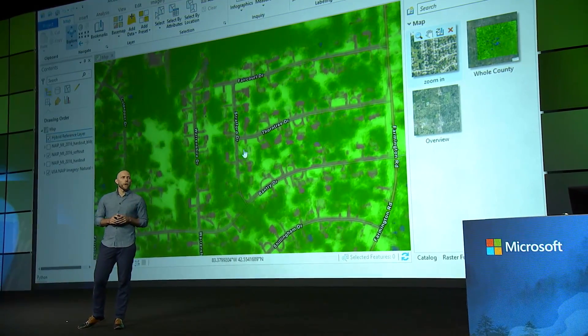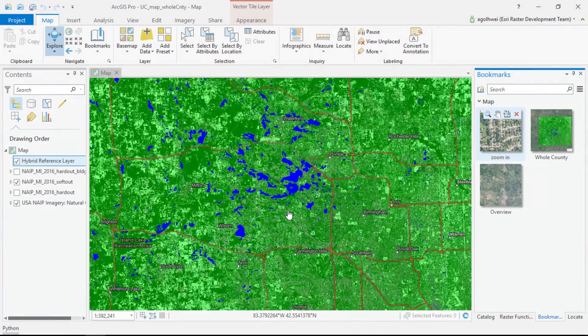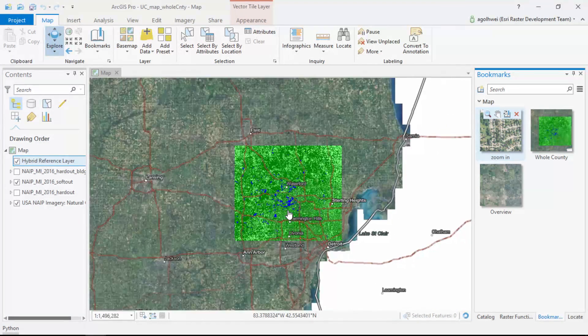There's one more point I want to make here, and that's a point about scale. What we're showing here is the classified output from our algorithm for all of Oakland County, which we were able to produce in just a few hours using Image Server in the cloud. That's an important benchmark because it means that for the first time, the creation of these high-resolution land cover maps will be able to keep pace with the increasing production of high-resolution imagery.